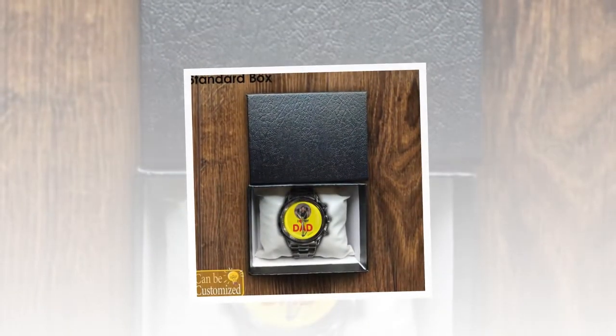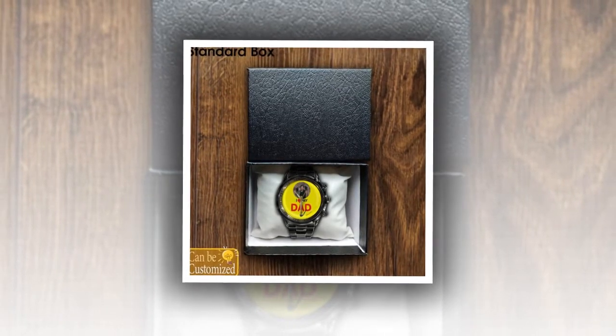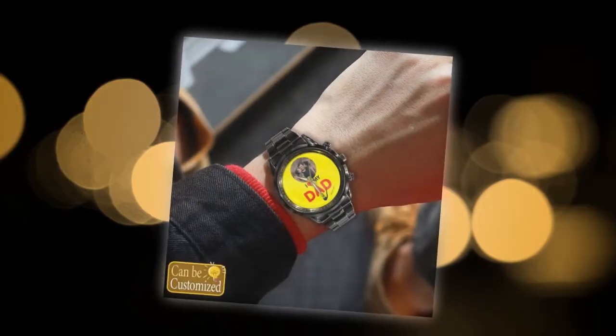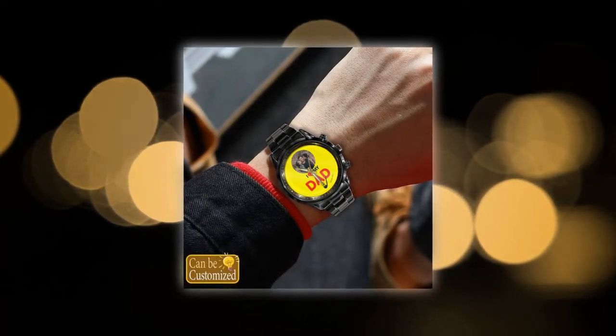Easy to use — these custom-printed metal watches are not only stylish and reliable, but also incredibly easy to use. With simple instructions for setup and operation, your dad will have his new watch up and running in no time. Just remove the tiny plastic piece attached to the crown, adjust the movement according to the real time, and press the crown to start the watch.